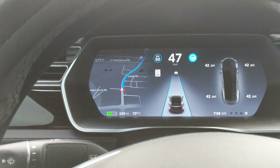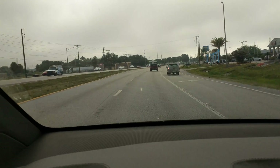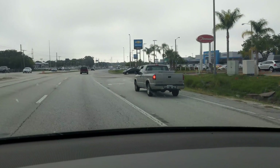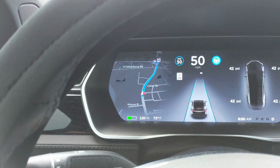Looking good. It won't let me set it above the speed limit on this road — I'm guessing on all secondary roads that might be what it's doing, not allowing that to happen. The lane lines are disappearing here. Let's see if it can find them.